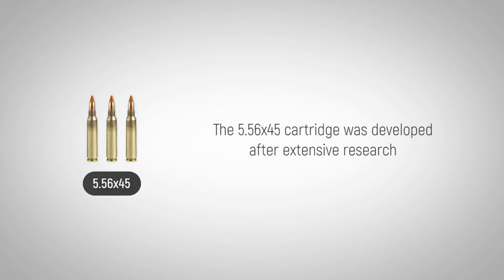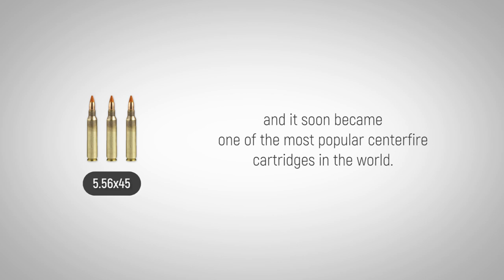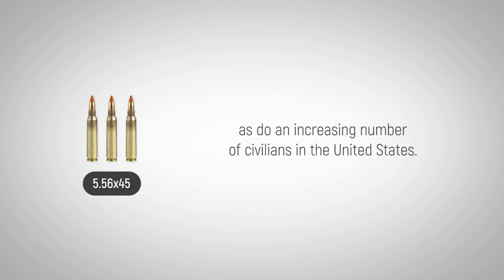The 5.56x45 cartridge was developed after extensive research into small caliber high velocity projectiles in the late 1950s and early 1960s, and it soon became one of the most popular centerfire cartridges in the world. Law enforcement agencies and militaries around the world use the cartridge, as do an increasing number of civilians in the United States.